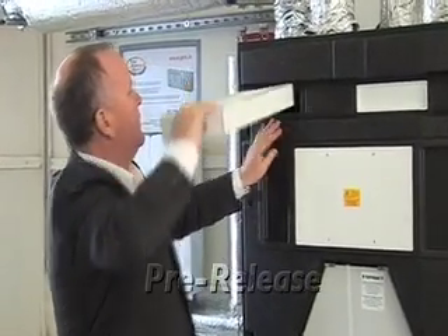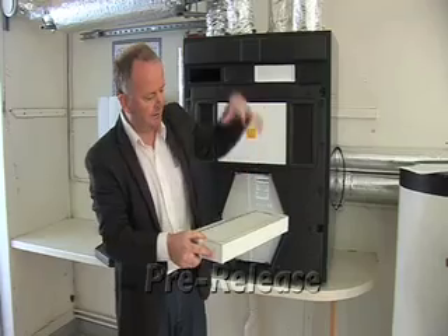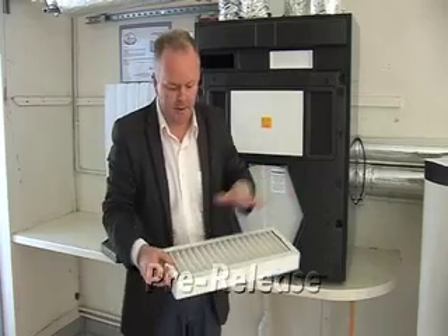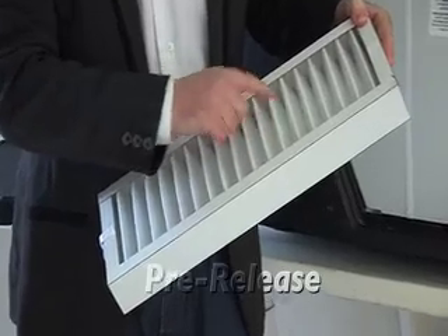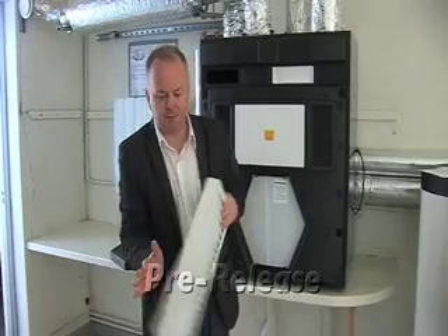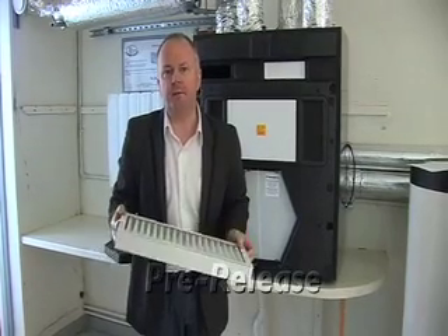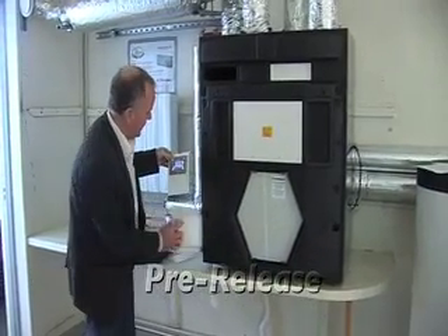There are typically two filters: one cleans the fresh air coming from outside, and the other cleans the exhaust air coming back from the bathrooms and kitchen before that air gets into the heart of the machine. I'm simply removing the filter here — this is typically what a filter looks like. Air passes through it and any particles of dust, pollen, or other matter are collected here, so the air passing on to the heat exchanger is completely clean.